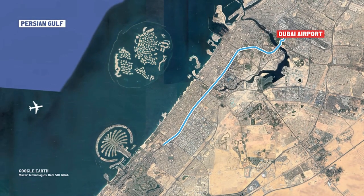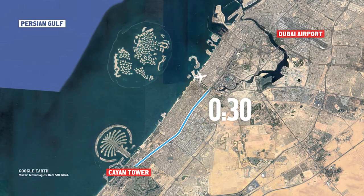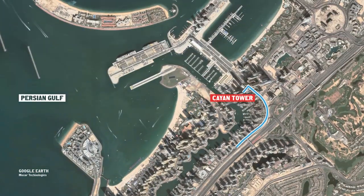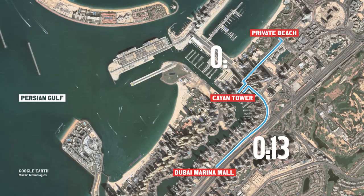From Dubai International Airport it takes less than 30 minutes to drive to Kayan Tower. Dubai Marina Mall is 13 minutes by car. The nearest beach is 10 minutes away.